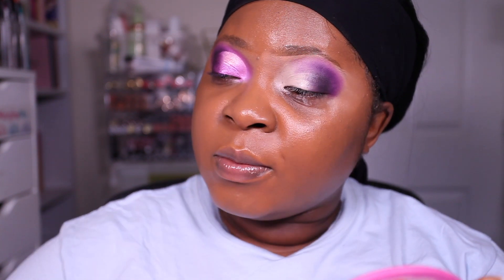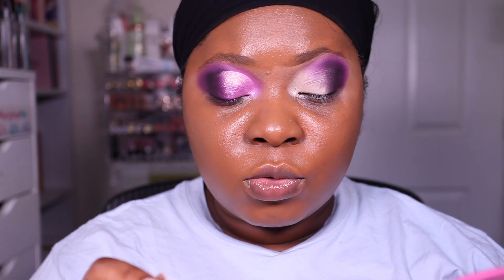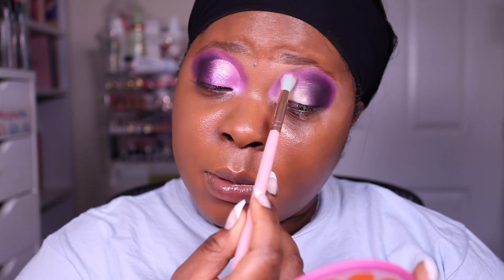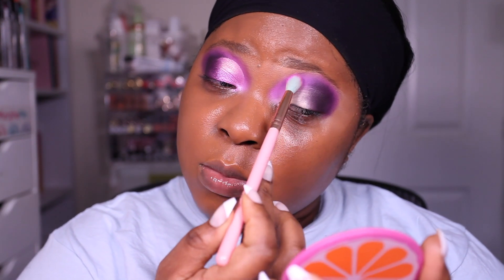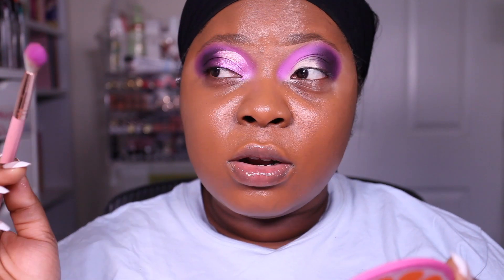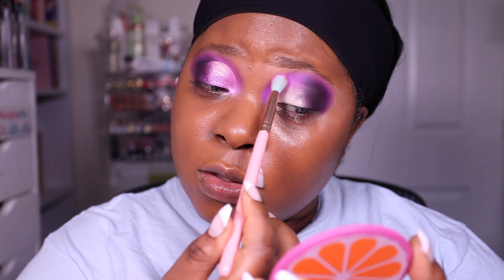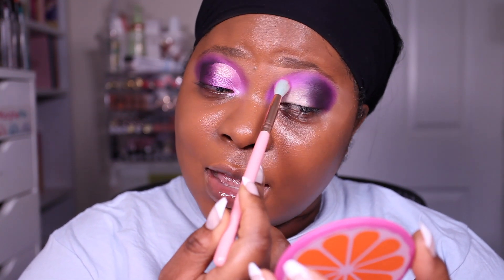I'm going back and forth with those two colors to get the intensity I'm looking for. Once I'm satisfied I want to bring some color into the inner corner and connect it up. I'm going into shade B2 and packing that color from the inner corner, avoiding my lid because I'm going to do a little cut crease. I'm disconnecting it from where I applied D4. You can see how pigmented this palette is - all I've been doing is packing and patting in place, no swiping - I don't find swiping works for me.